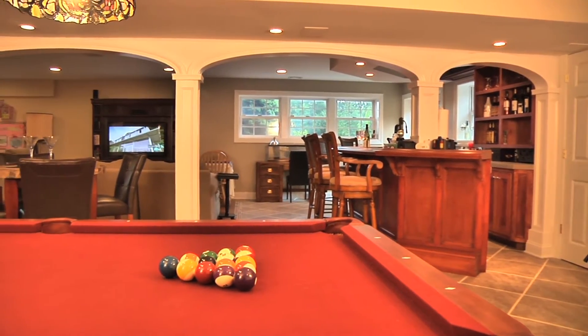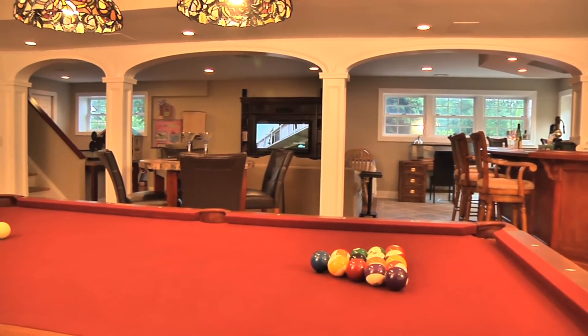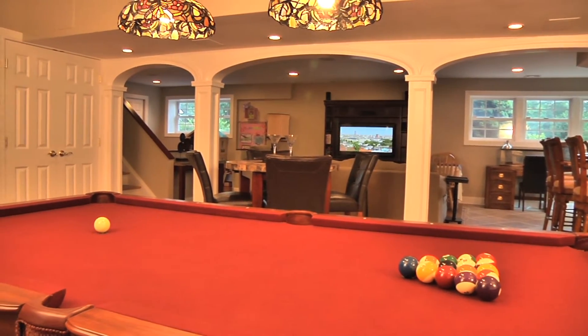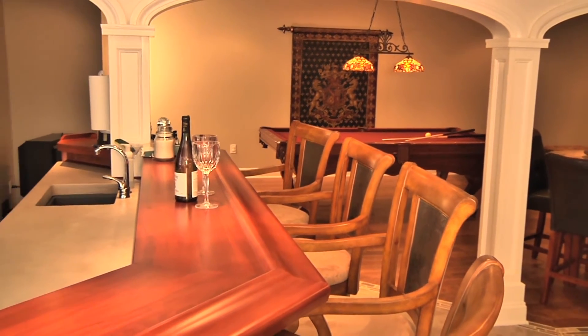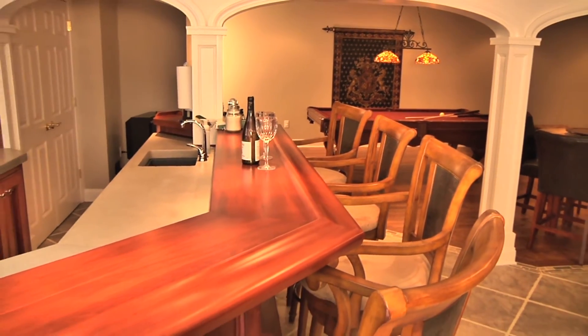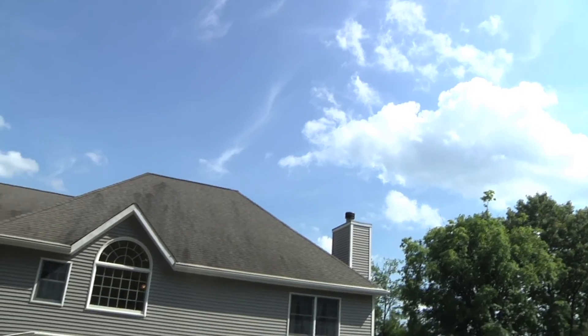Your favorite part of the home may be the immense, beautifully finished basement where there is something for everyone. And when entertaining, everyone will gather around this custom-built cherry and limestone bar. Why don't we take a look outside?